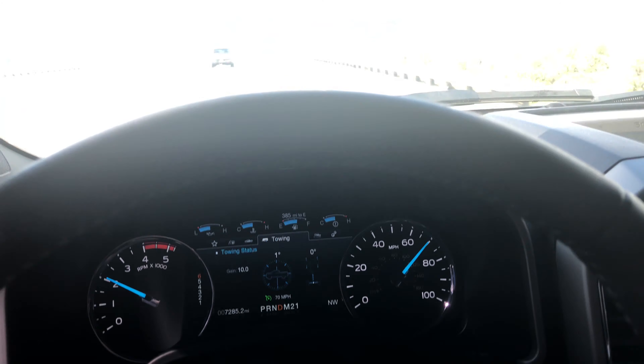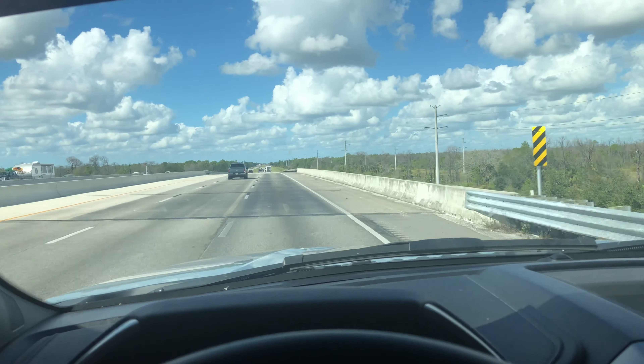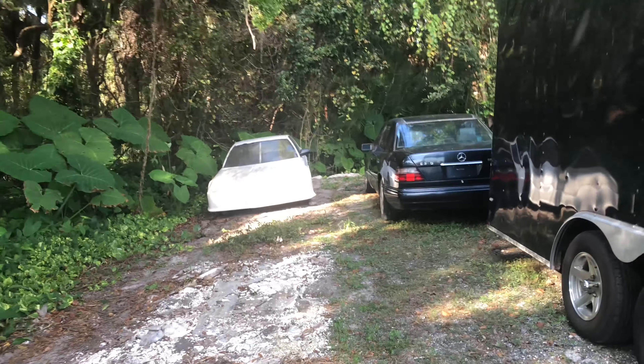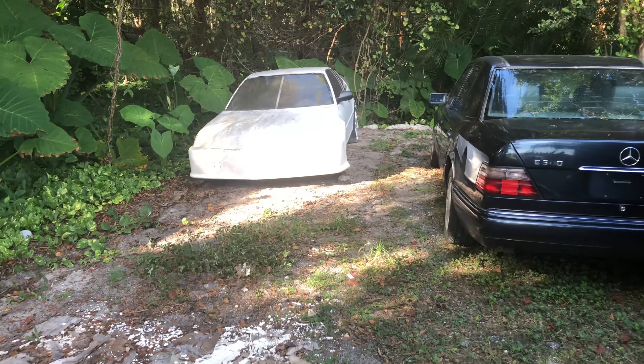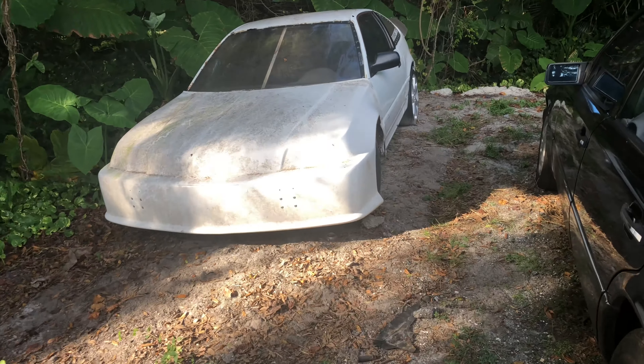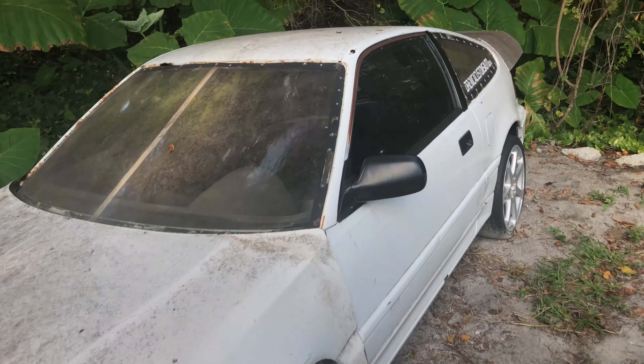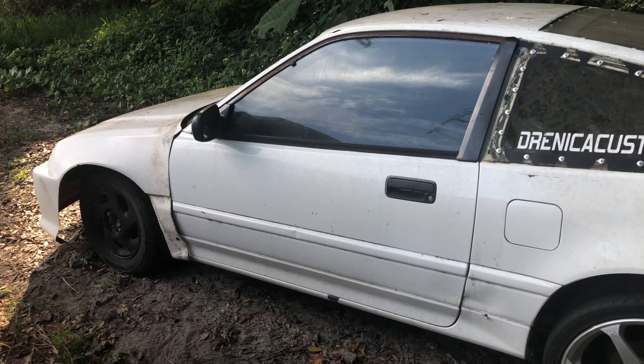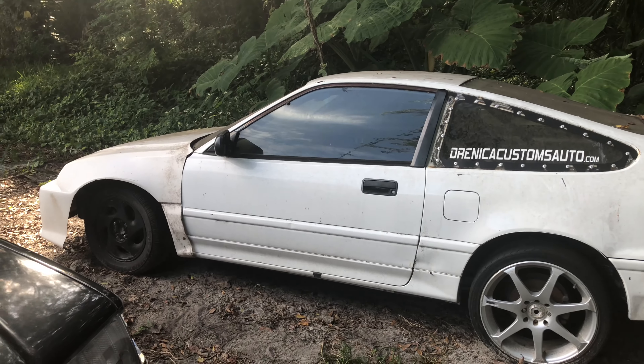It has a clean Florida title, four-wheel disc brakes, and a one-piece front end. Alright guys, so I'm here at DCA Performance with Denica — that's where I'm buying it from. It's a rough piece of work we got to deal with here, but that's okay because it has a one-piece front end, Lexan windows, and a big drag wing. That's it guys — this is a 1988 Honda CRX.